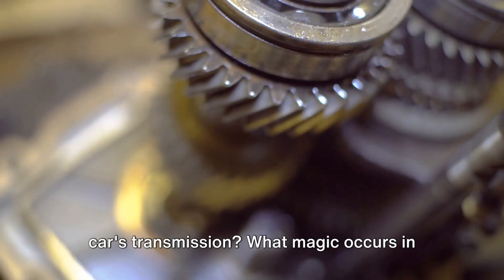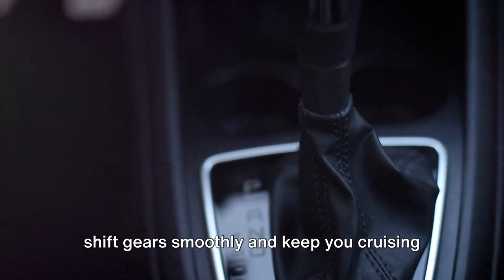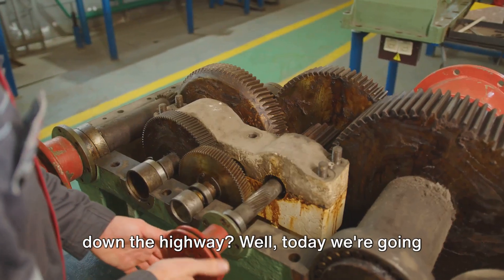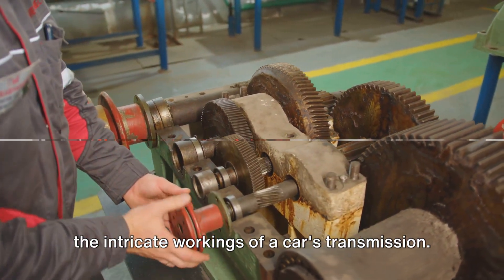Have you ever wondered what's inside a car's transmission? What magic occurs in that metal box that allows your vehicle to shift gears smoothly and keep you cruising down the highway? Well, today we're going to unravel this mystery and dive deep into the intricate workings of a car's transmission.